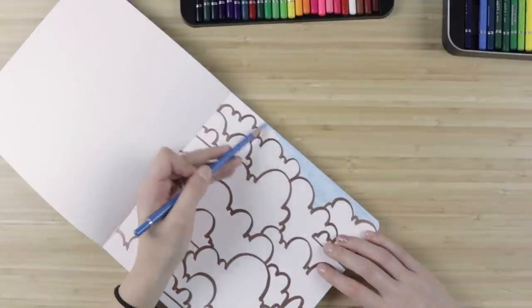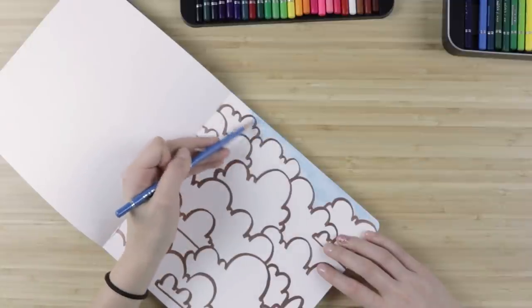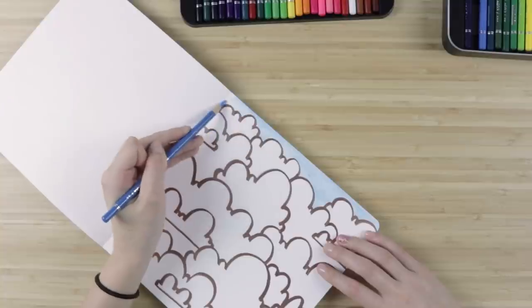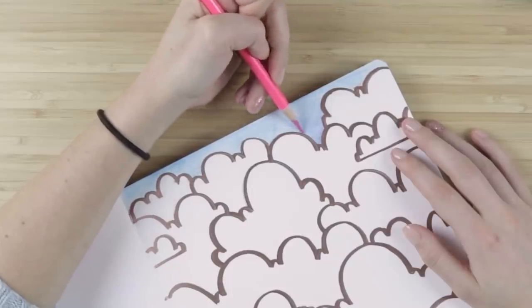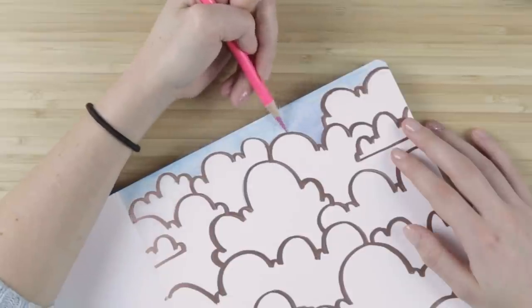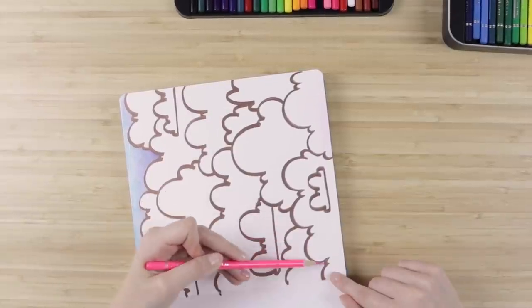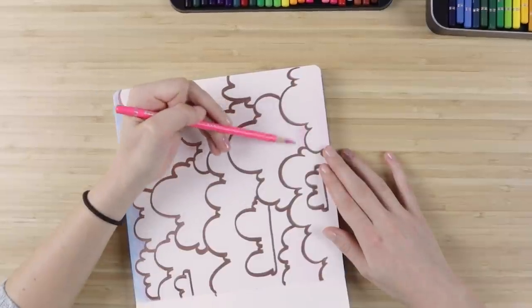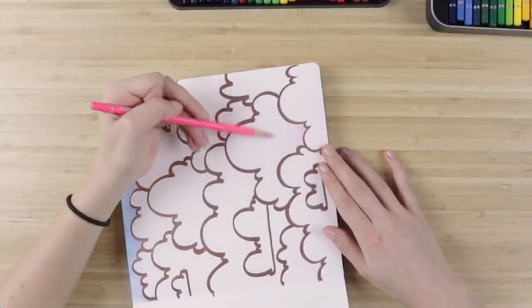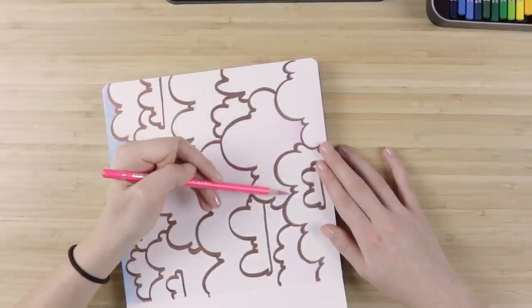We're finishing up the sky and might need to do a couple of layers. Let's add some pink to that. Now I'm going to take the same pink I layered into the sky and incorporate it into the bottom of each cloud. If you're a beginner artist, this is actually a really great activity for practicing shading.